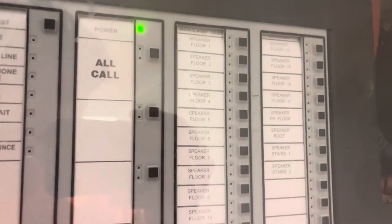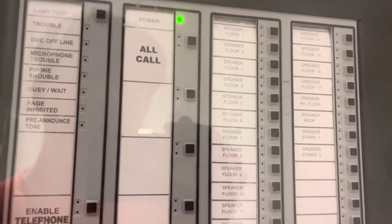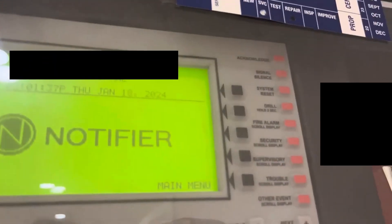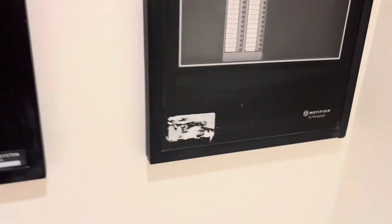I would open it but I do not want to get in trouble. You've got a telephone headset in there, an expansion panel, and a telephone page. You can do an all-call as well as call singular floors. You have the NCA2 for your front annunciator, and that's basically it for the panel.